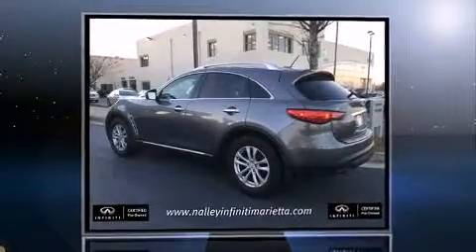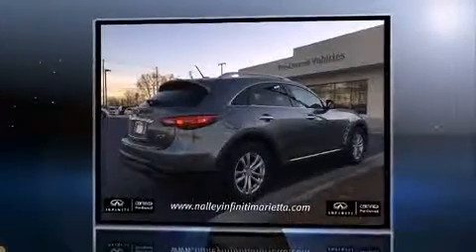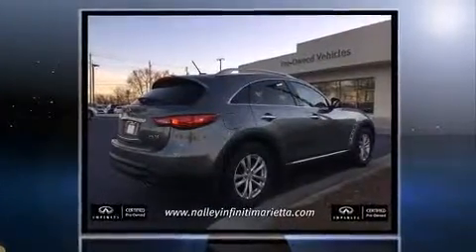Take command of the road in the 2012 Infiniti FX35. With less than 30,000 miles on the odometer, this four-door sport utility vehicle prioritizes comfort, safety, and convenience.